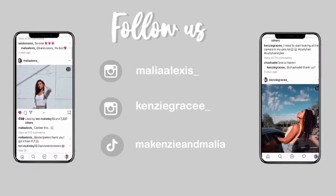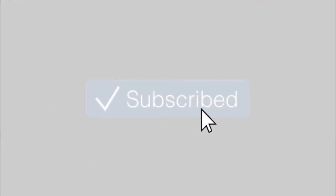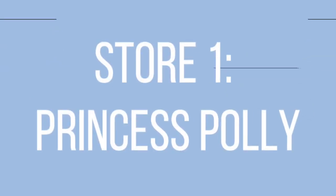Hey guys, we have a ton of clothes that we are ready to try on and show you. 2020 summer clothing haul, let's get it! Without further ado, let's just try on the clothes. We also forgot to say — I'm Alia and I'm Mackenzie.